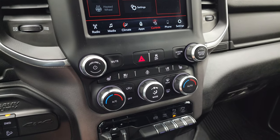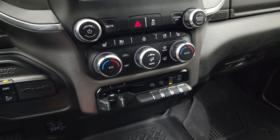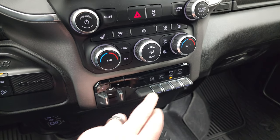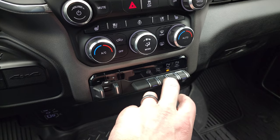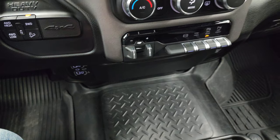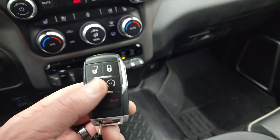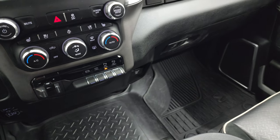You have your heated and cooled seat buttons and the heated steering wheel button there as well. Your climate controls, including dual climate controls, factory brake controller, exhaust brake, and tow/haul mode. Parking sensors you can turn off and on. You get two USB ports, two USB-C ports, and an AUX jack. Here's your keyless entry with remote start, power drop-down tailgate, and your lock and unlock.